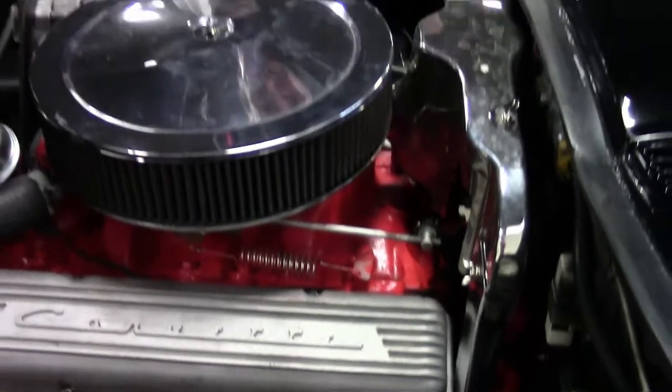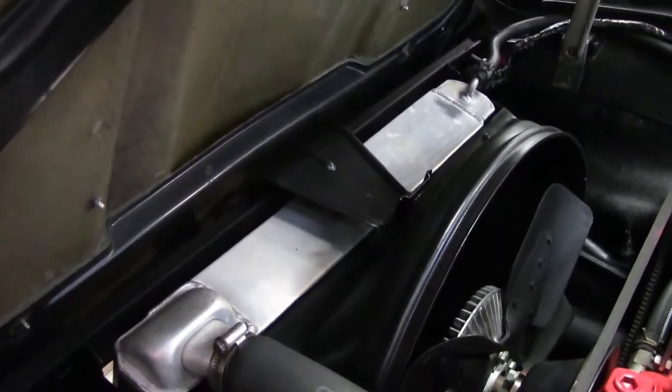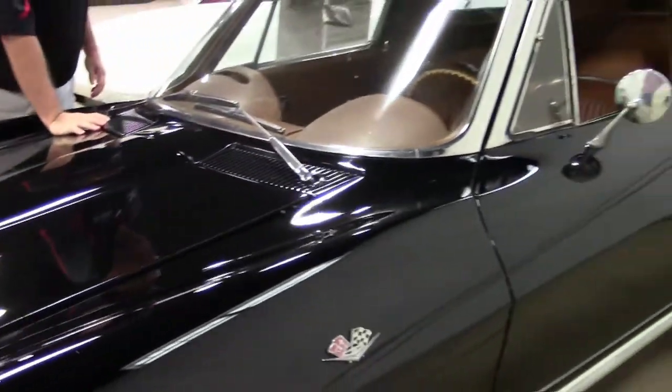Some nice things that I always look for — one big one is the radiators. An aluminum radiator will make this car a lot more of a drivable car for you, and amazingly that's what I would classify it as: a driver class car.